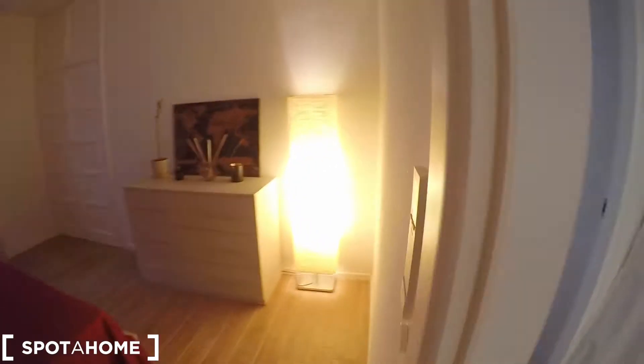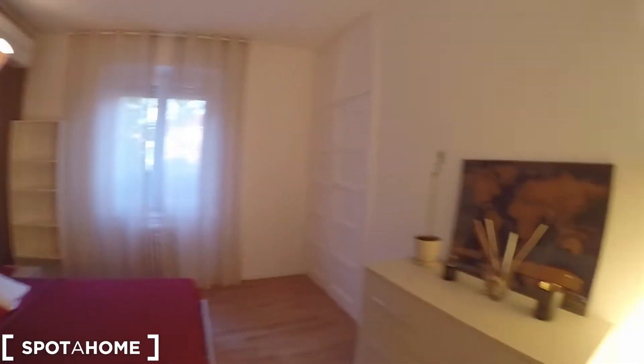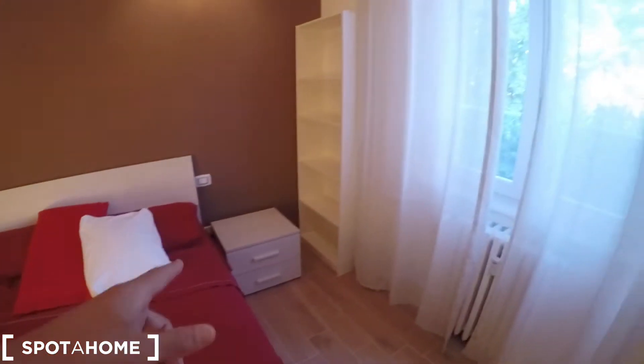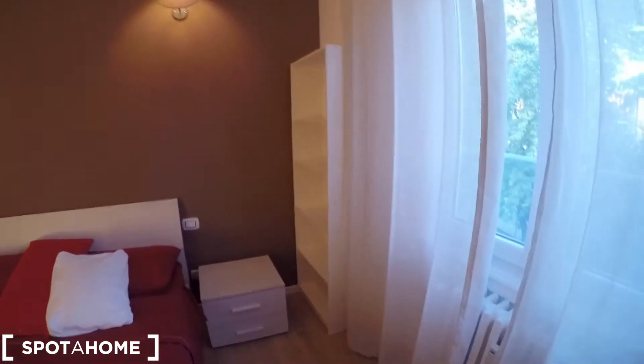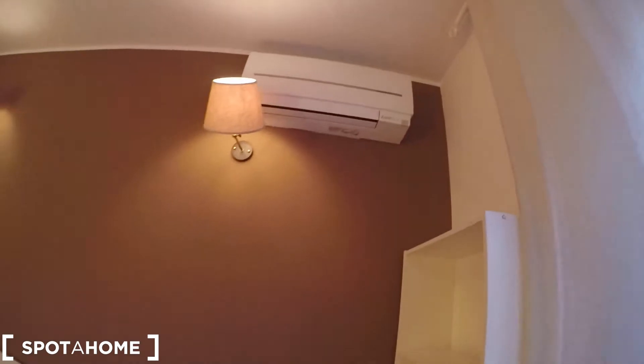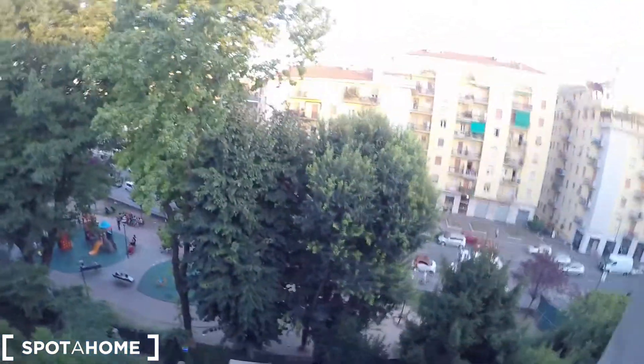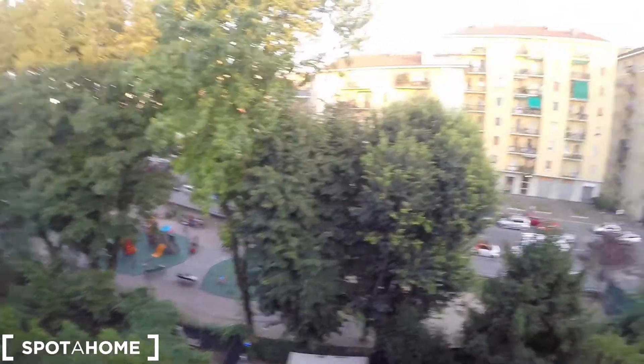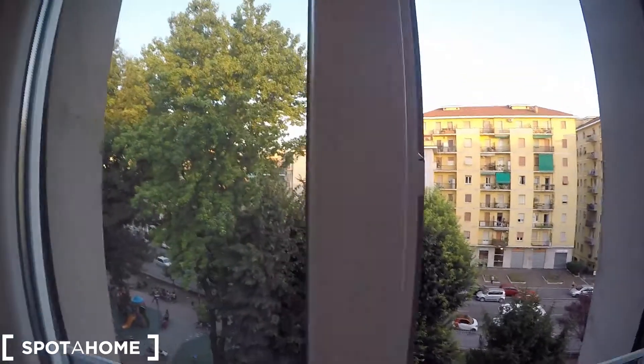Now we find bedroom number one — very nice. We have a double bed, a chest of drawers, a standing lamp that gives a very nice soft touch of light to the whole room, and two bedside tables on each side. There is some shelving, an air conditioning unit, more lamps, and a very nice touch of color on the walls. The view from here looks out onto a park inside the courtyard — very nice. There is also a custom-made wardrobe with extra space up top.